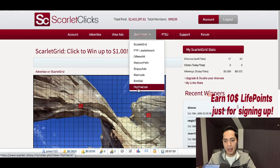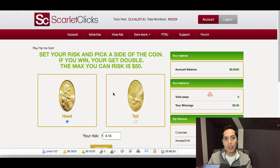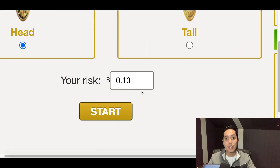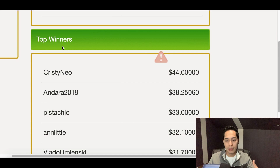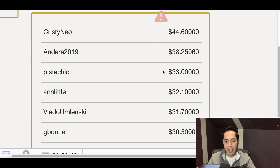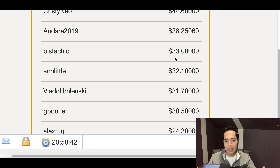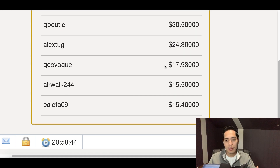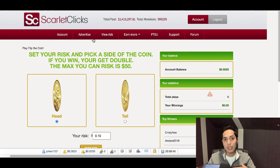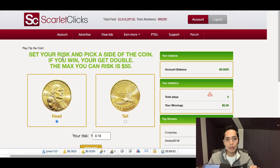Another option is Flip the Coin — it's a little risky but fun. For example, you can risk 10 cents: if you win the coin toss you win 10 cents, but if you lose you lose 10 cents. You can see some top winners on the right-hand side — Christy won $40, Andrea $138, Pistachio $133 — so there are people really winning extra money simply by flipping a coin.